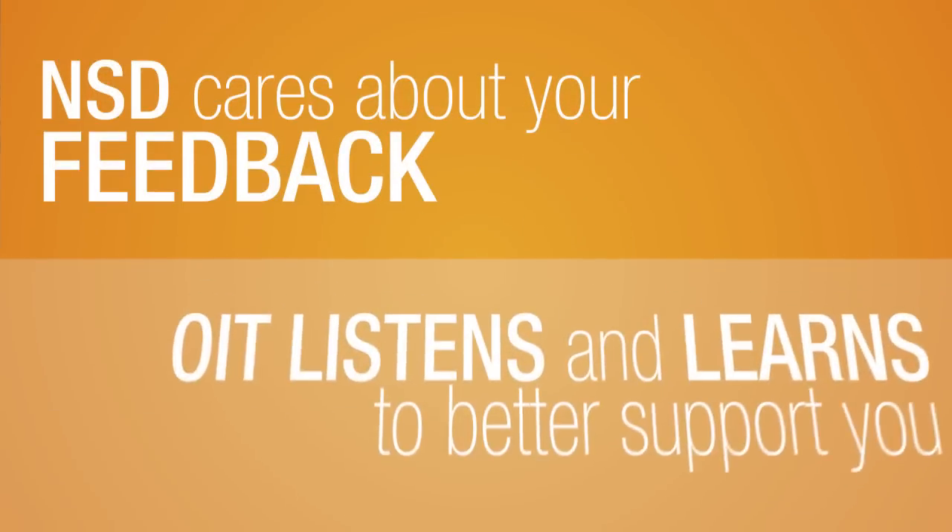Does our national service desk model work? Can IT support be delivered outside of the traditional facility-based model? Your feedback matters and we are always listening and always learning from what you tell us. We are working to improve our IT support for you. Serving veterans has never been more important, and helping you help them is why we are here.